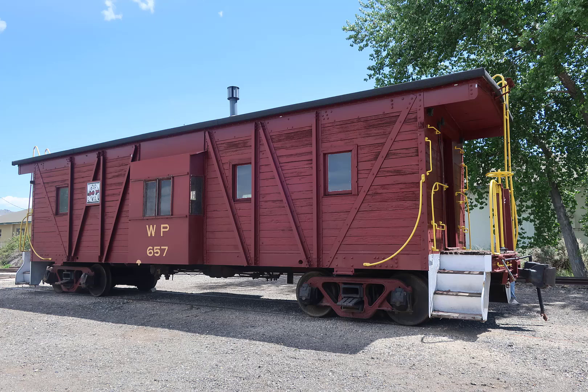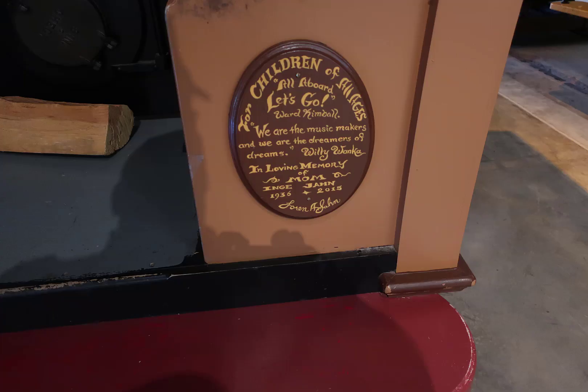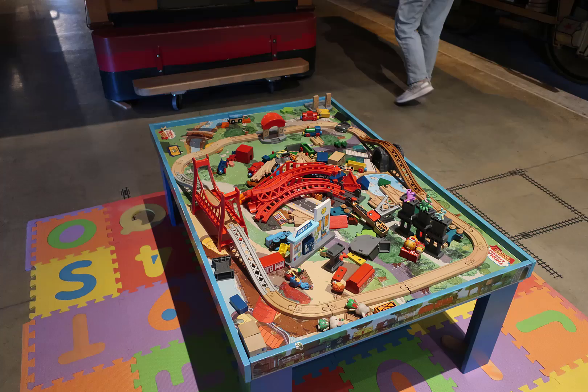Parked outside was what appeared to be a Western Pacific caboose, with no signage for it. There was a children's play engine — I think it's Whistlin' Willie or something like that — and Ward Kimball has a quote on the stand. Ward Kimball was one of the original Disney artists, and the guy who informed Walt Disney that you can actually buy full-size trains. Along the side was a play train set — I've got so many pieces of one that it takes about four boxes to hold it. Amazing what you can buy on eBay for really cheap.